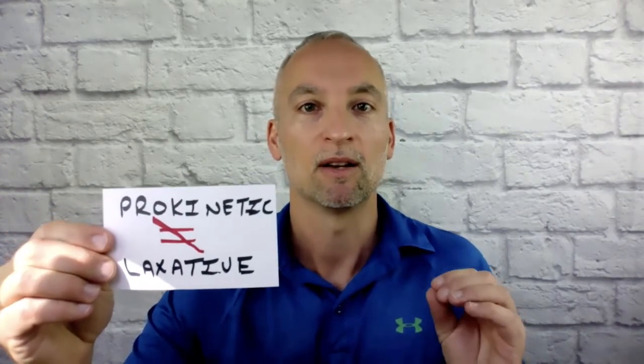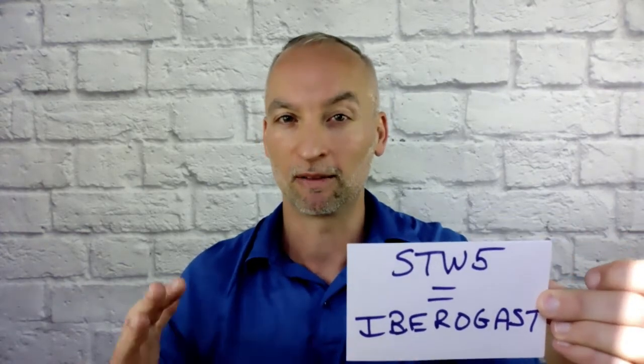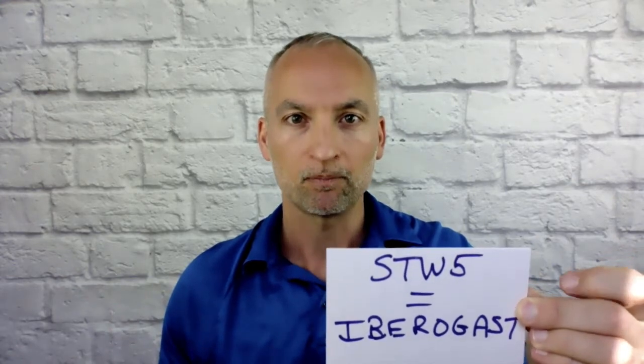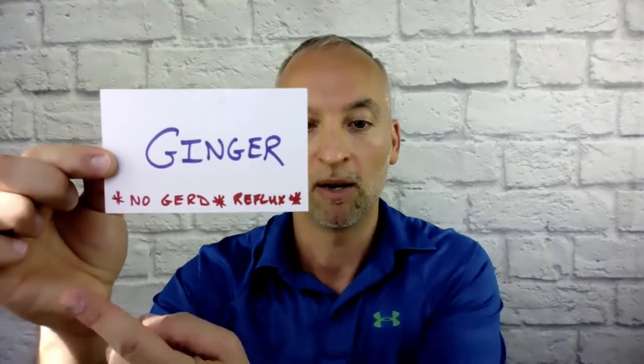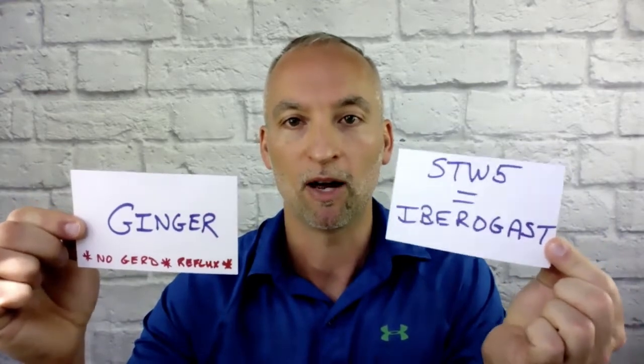A prokinetic stimulates the muscles of your small intestine to move the food along, and that's what most of us need in order to get rid of our gas and bloating. So what are the types of prokinetics? One that I love — I've been using it for the last two or three years — is called STW-5, or the brand name Iberogast. The second one is ginger. Now, if you have no GERD or reflux, you're fine — but if you've ever eaten ginger chews and noticed heartburn, you don't want to use a product with a lot of ginger if you're prone to acid reflux, heartburn, or GERD. So those are the two prokinetics: Iberogast and ginger.